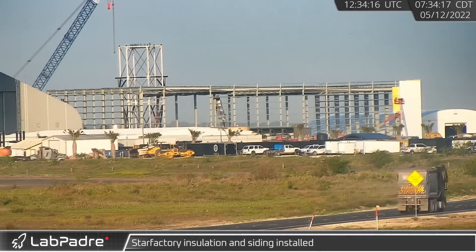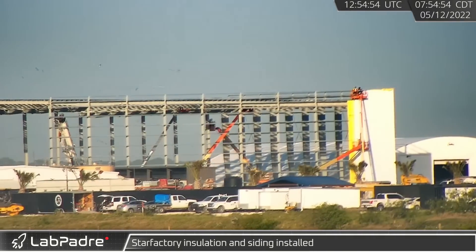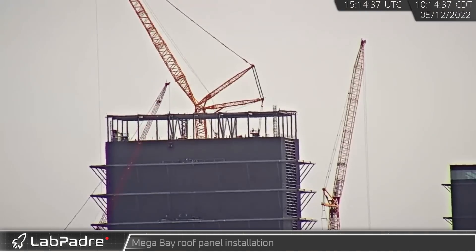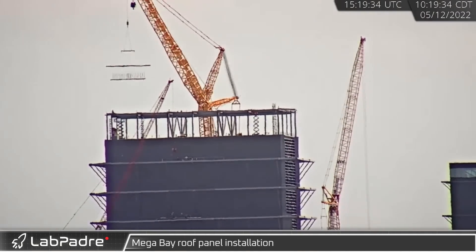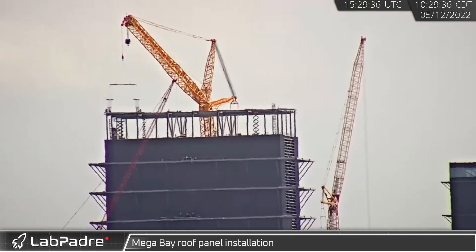Thursday, work continued on the Star Factory as additional insulation and siding went up outside while other crews worked inside. Over at Mega Bay, the first prefabricated roof panel was lifted and installed by the LR 11000 crane.